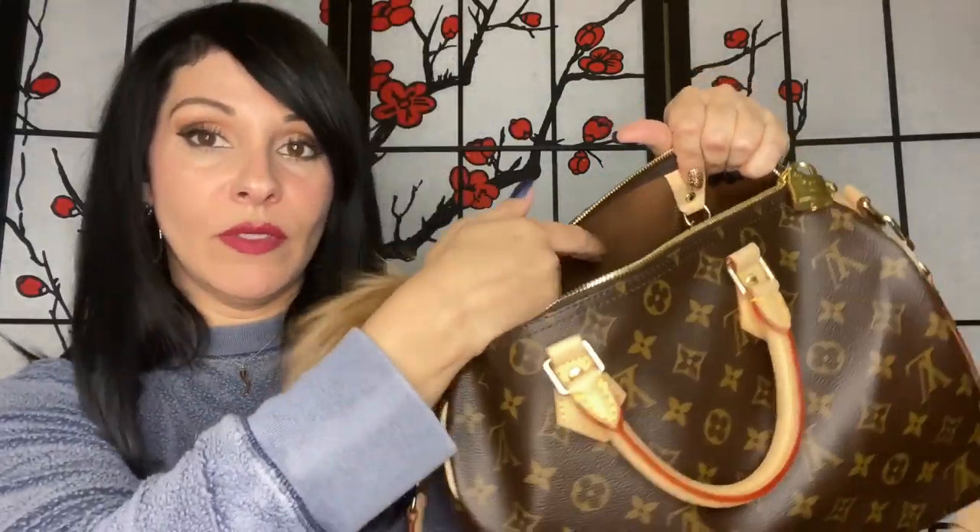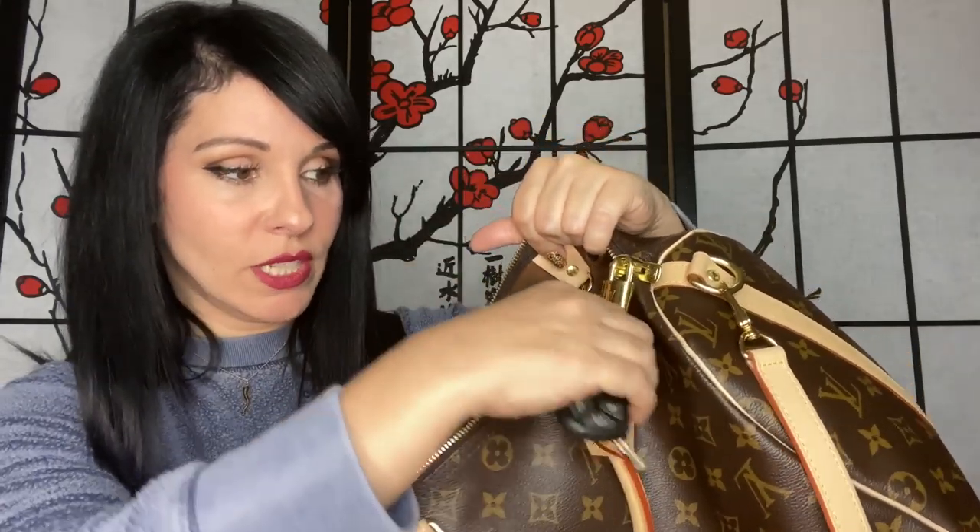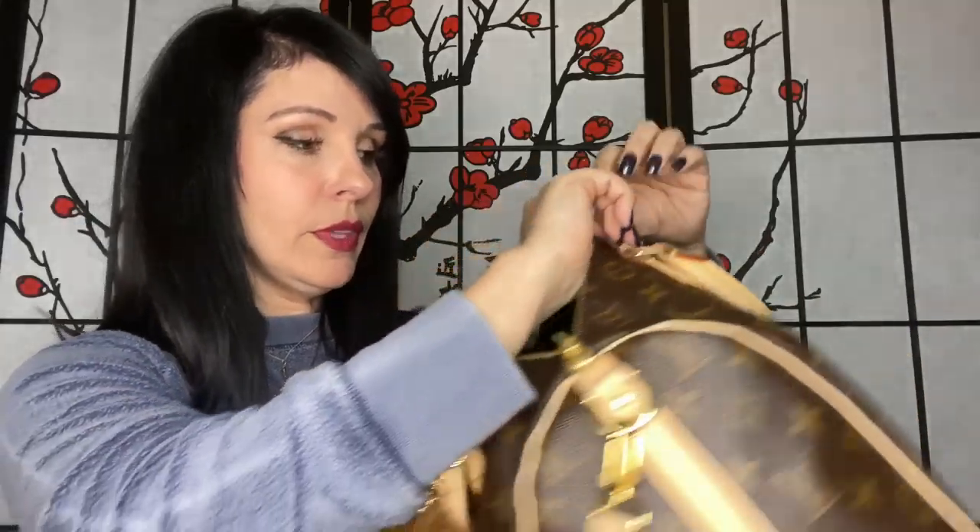That is everything inside the main compartment. Over here on the D-ring — I'm not going to take these off because they're a pain to get back on — I have my keys for one of our vehicles with my little lottery charm on it. I also have my zippered key pouch with my car key inside, which is push-start so I just leave the key in there.